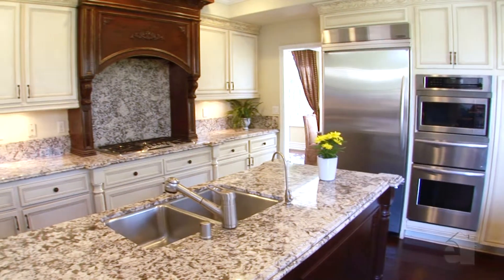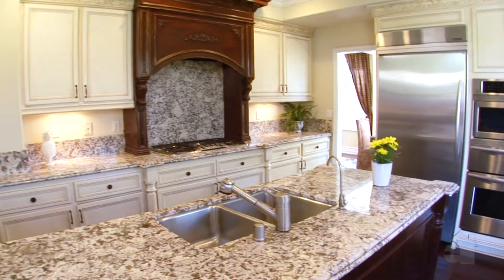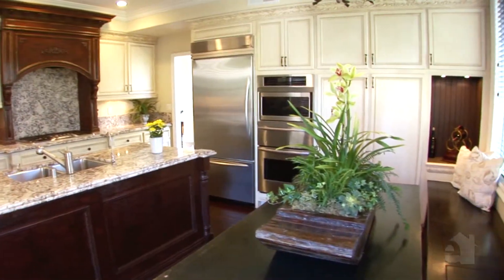A fabulous gourmet kitchen features the finest stainless steel appliances, granite countertops, and a large center island.